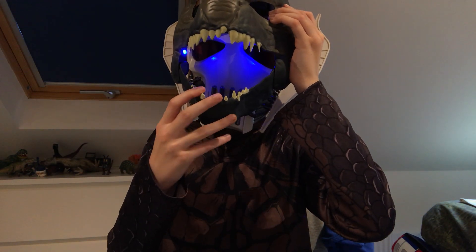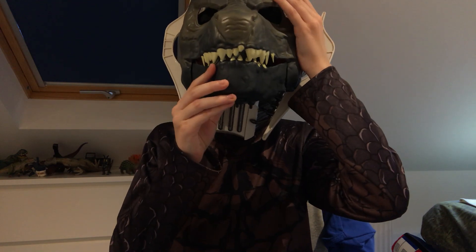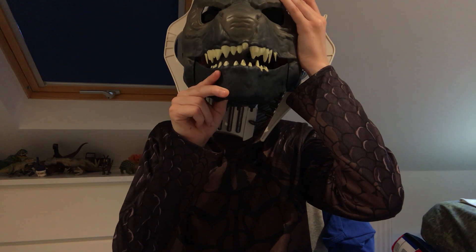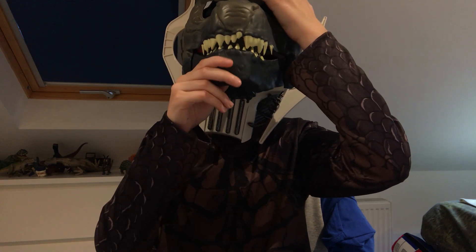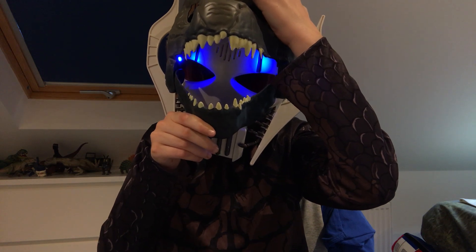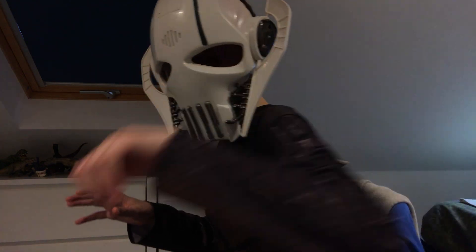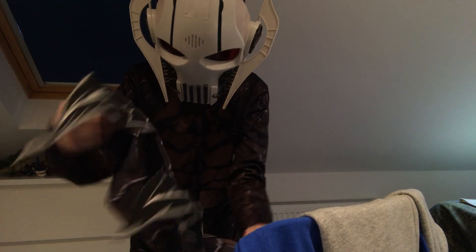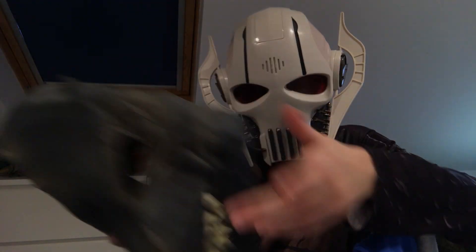Next up is a Godzilla mask. You can pull the jaw open slightly or put it wide open. It's from King of the Monsters, and it actually goes with my Godzilla costume — which I'm wearing right now. It also comes with a tail, but I can't be bothered to wear it. The Godzilla mask is very sick and very awesome.